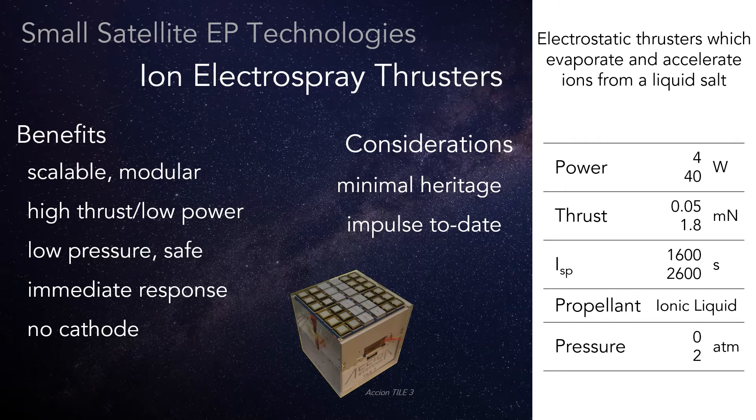...but the propellant is an ionic liquid, which lowers the power required to achieve a given thrust level and enables positive and negative ion emission, so the cathode again disappears. Ionic liquids also don't need to be stored under pressure, but they can be selected or designed to remain liquid at flight temperatures.